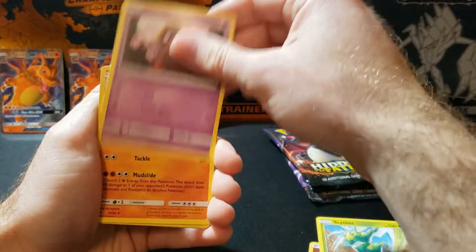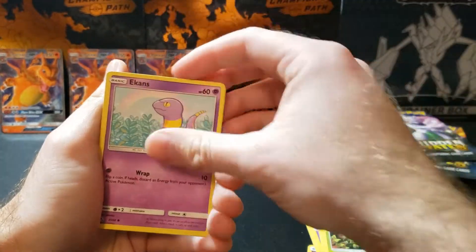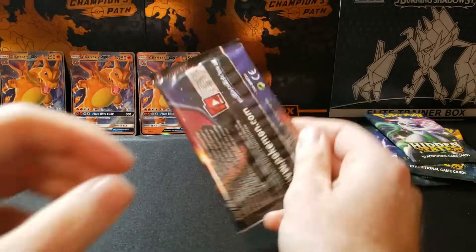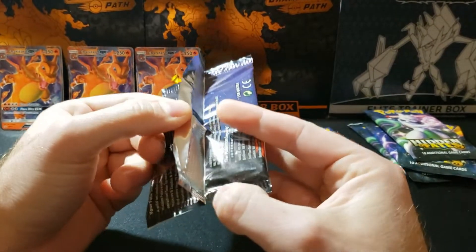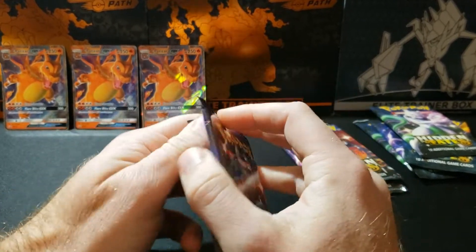Scyther, Jinx, Graveler, Geodude, Eevee, Klee Fairy, Caterpie, Ekans. Alright, we're at zero and five. None of the packs seem resealed — they open fine and I don't feel any glue or anything.